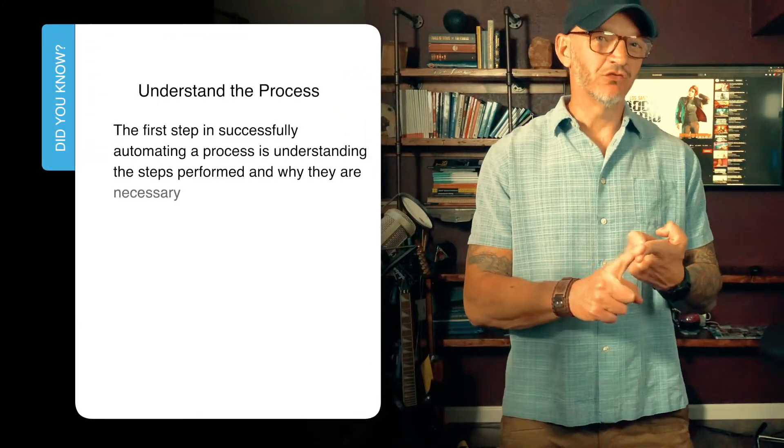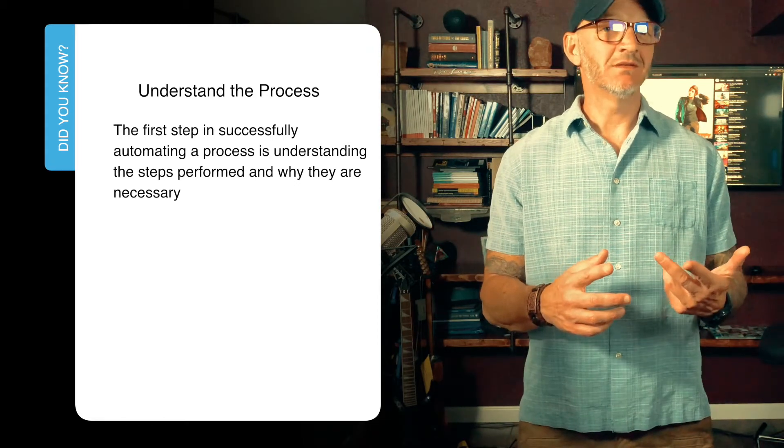When it comes to implementing automation, there are two initial steps that have to happen first. The first is you've got to understand the process you're trying to automate. As humans we fall into patterns — like doing X before Y — but you really need to understand the integral workflow and what you're trying to achieve, to confirm that X really is a prerequisite to Y before you automate it.